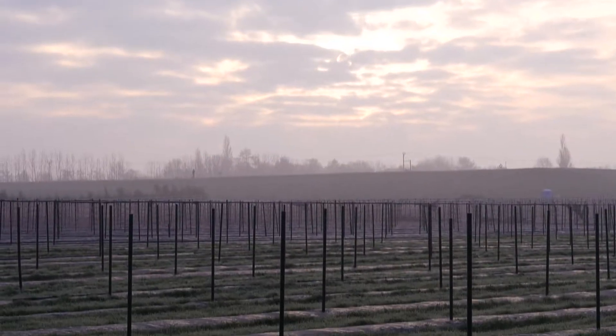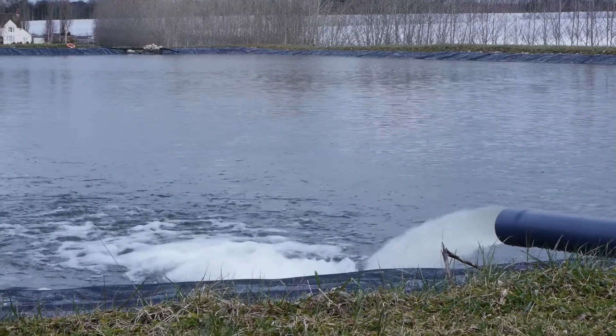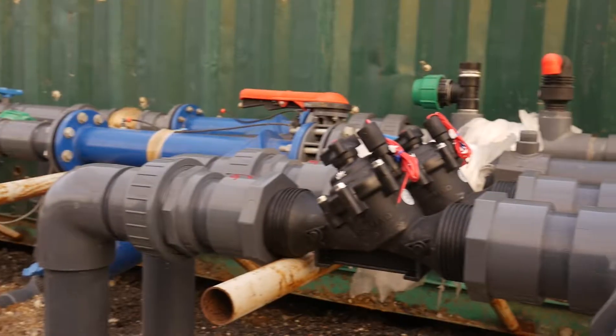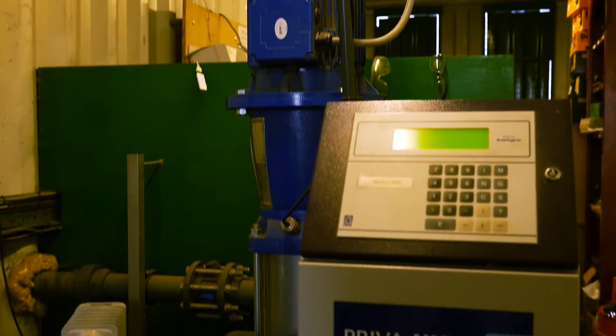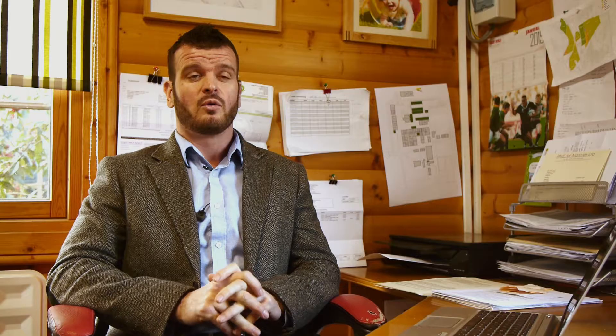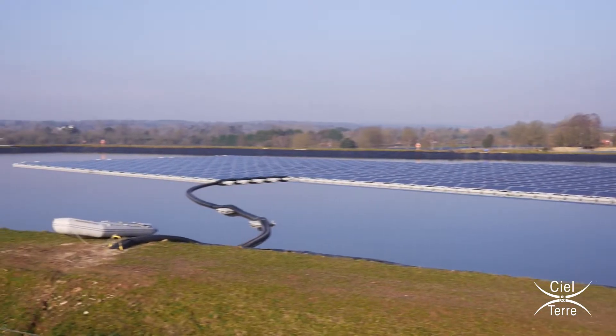We built a reservoir for Hall Hunter Partnership. It's a three acre reservoir, 65,000 cubic meters of water. There is a pumping station which has four large pumps which irrigates the 300 acres we have on the farm. We were also going to put a 200 kilowatt ground-mounted system because the electricity consumption was so high to power those pumps. But why should we waste perfectly good Grade 1 and Grade 2 listed land when we have a dead space on the water of the reservoir? Why should we waste that land?